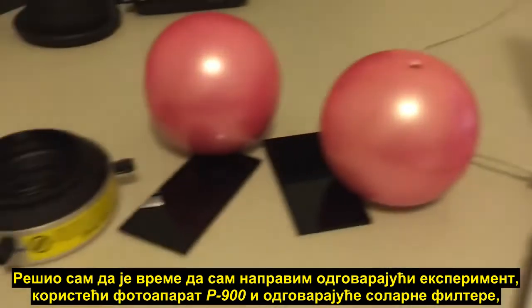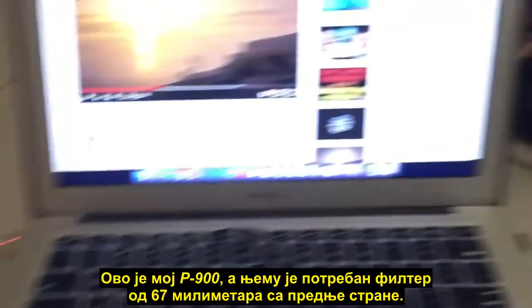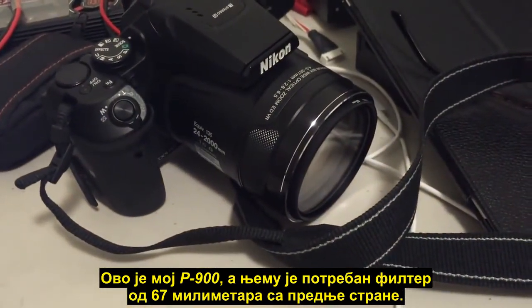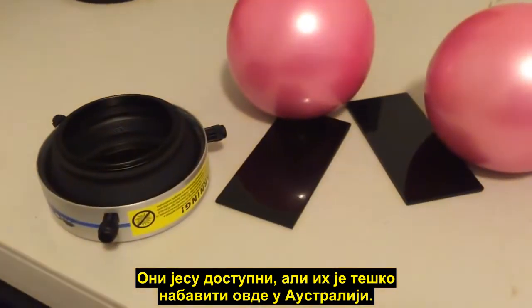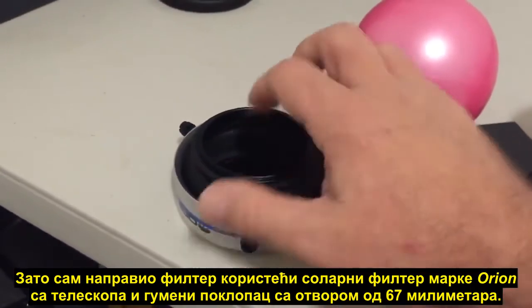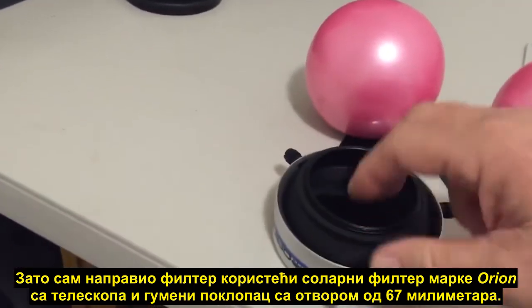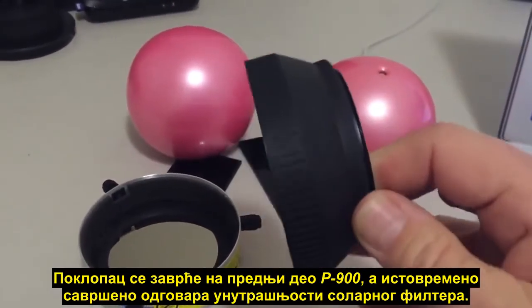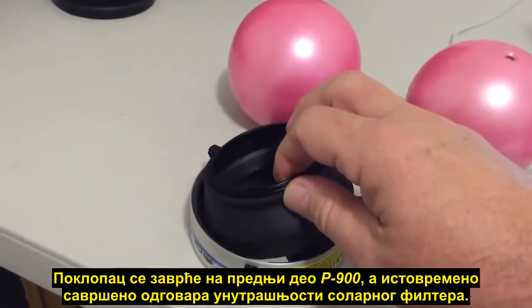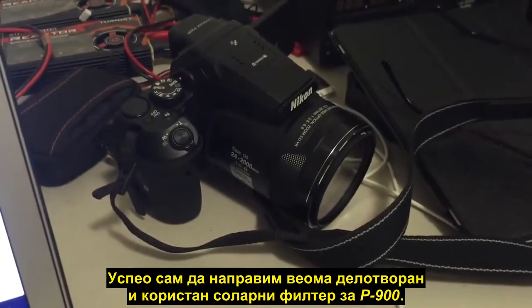So I decided it was time to do my own experiments properly using the P900 and with a correct solar filter, so that we can eliminate the sun flare and get an accurate indication of the size of the sun. There's my P900 — it takes a 67 millimeter filter on the front. I did a bit of shopping around; I couldn't find a dedicated solar filter specifically for the camera. They are available but quite difficult to obtain here in Australia. So what I did was assemble one using an Orion solar filter from a telescope and just a rubber hood with a 67 millimeter mount, which screws straight on the front of the P900 and fits perfectly inside that solar filter.